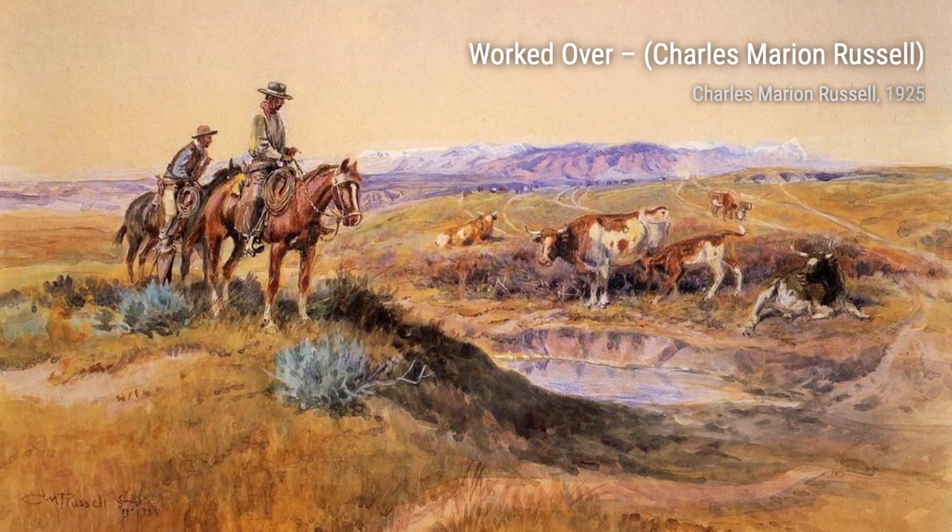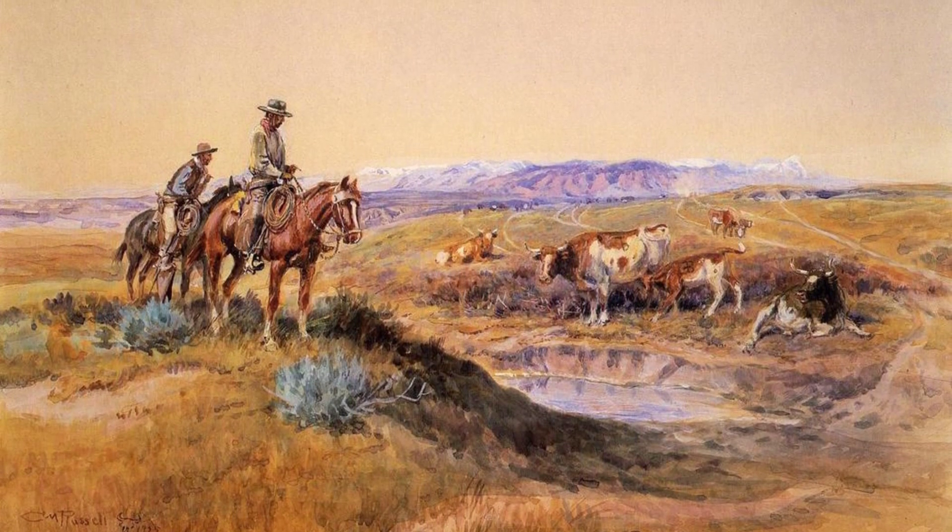Worked Over shows a cowboy who has clearly had a rough day. Covered in dirt and exhaustion, this painting highlights the hardships and challenges faced by those living in the Old West.